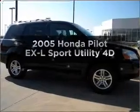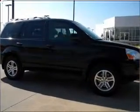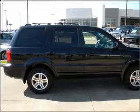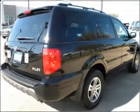Get noticed in this 2005 Honda Pilot. If you're looking for an automobile with great attributes, look no further. With a reliable engine connected to a smooth shifting automatic transmission.